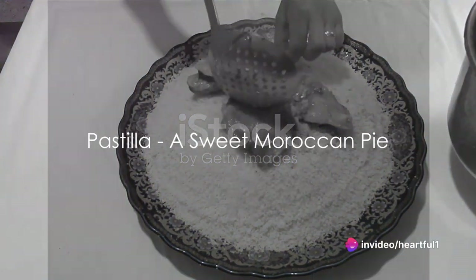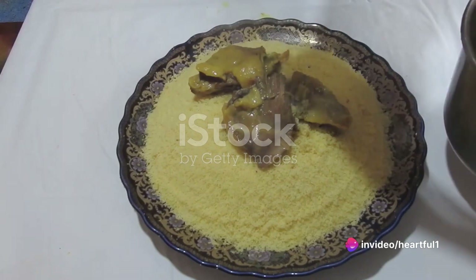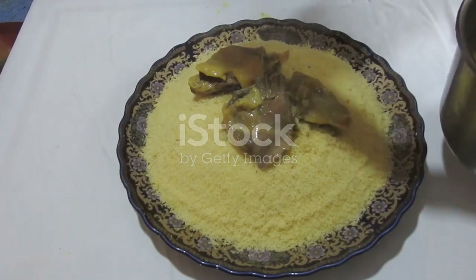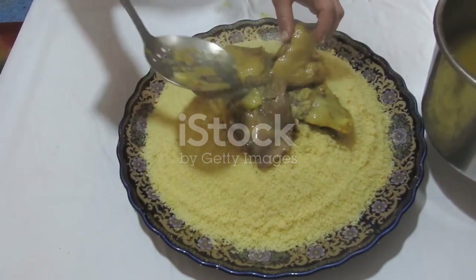Finally, we take a turn towards the sweet with pastilla, a traditional Moroccan pie. Pastilla often serves as an appetizer at weddings and special occasions, and its preparation is a labor of love.